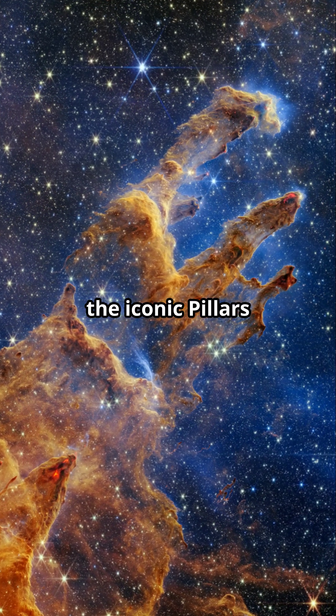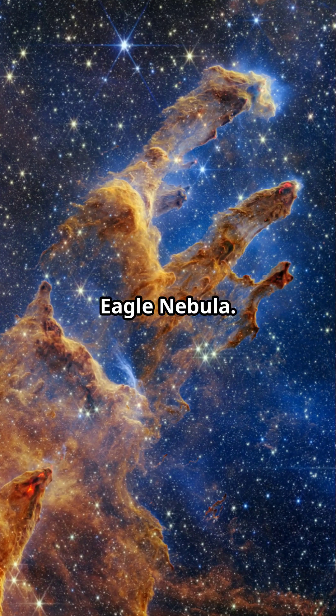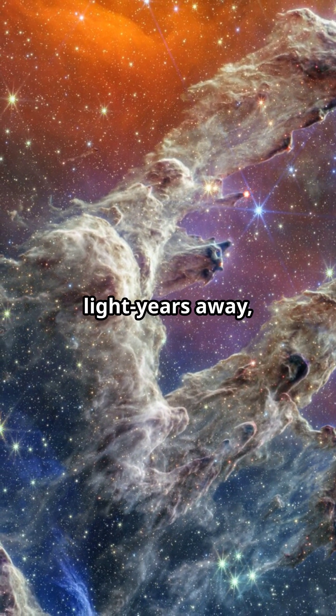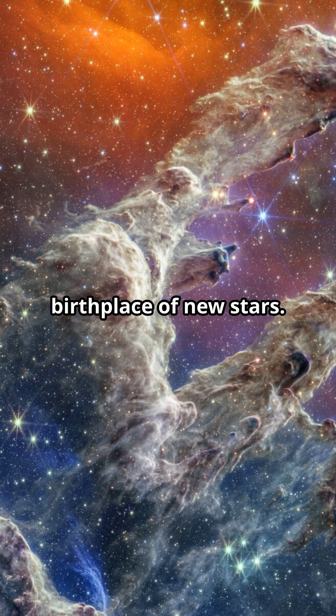First up, the iconic Pillars of Creation in the Eagle Nebula. This stunning structure, located 6,500 light-years away, reveals the birthplace of new stars.